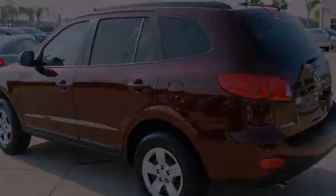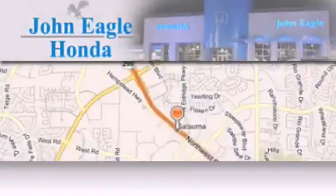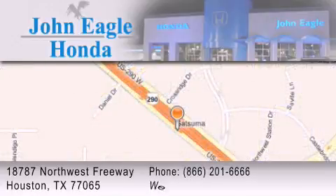Contact us today and schedule your opportunity to see this vehicle in person. John Eagle Honda of Houston is located at 18787 Northwest Freeway in Houston. Our goal is to exceed all of your expectations to ensure that you'll return for future visits.